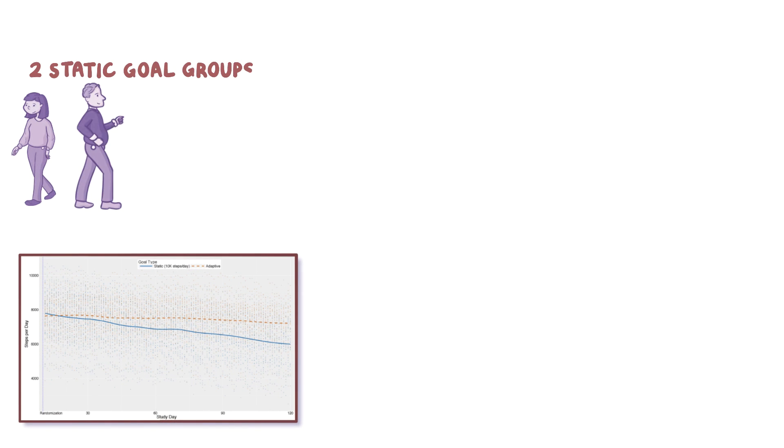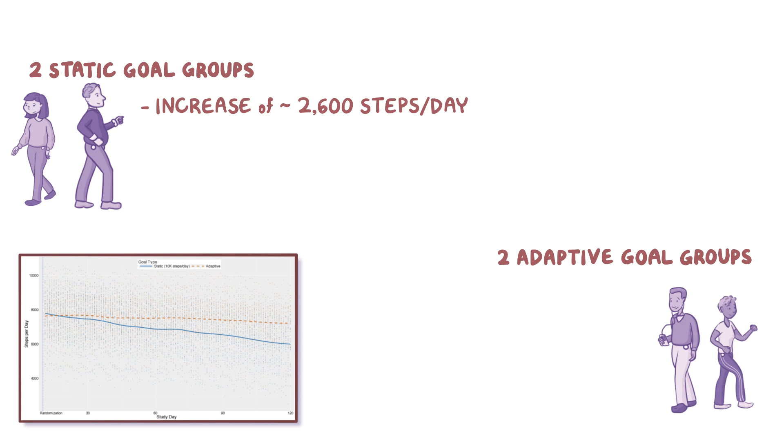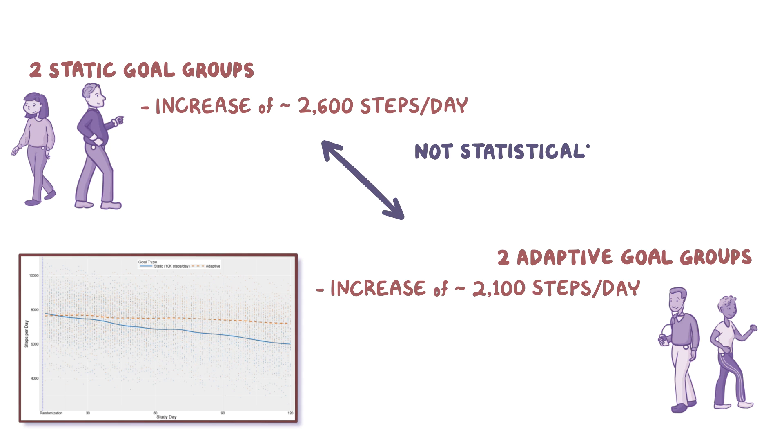On day 11, the two static goal groups, who were told to aim for 10,000 steps per day, increased their steps from a baseline of 7,200 steps per day to about 9,800 steps per day — an increase of 2,600 steps per day. Meanwhile, the two adaptive goal groups increased from a baseline of 7,600 steps per day to about 9,700 steps per day, an increase of 2,100 steps per day. The difference between the two groups was not statistically significant.